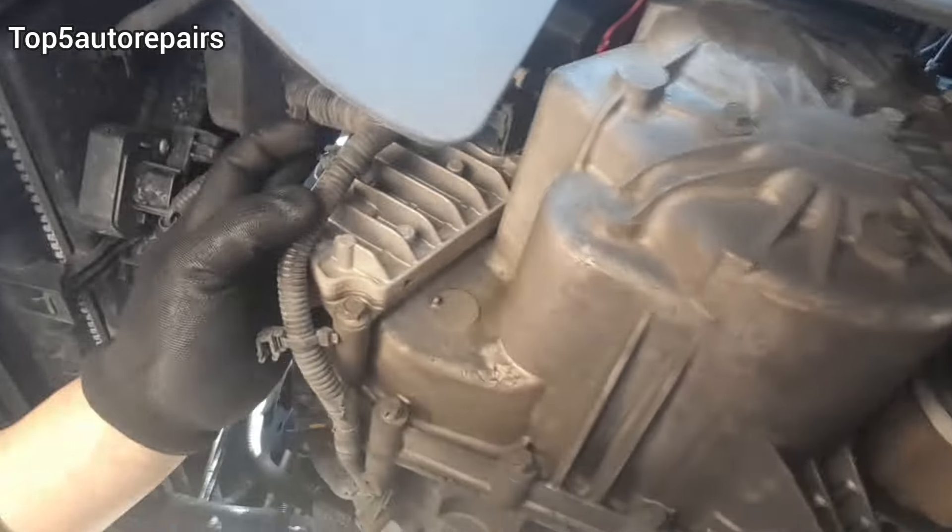Symptoms of a bad transmission control module. Are you experiencing transmission problems? Maybe it's not your transmission that's the problem — maybe it's your transmission control module, or TCM, that is the issue.